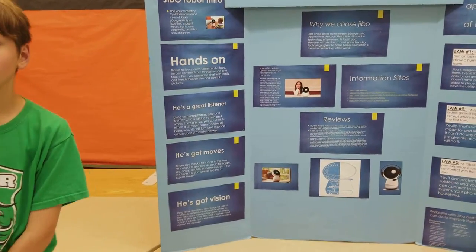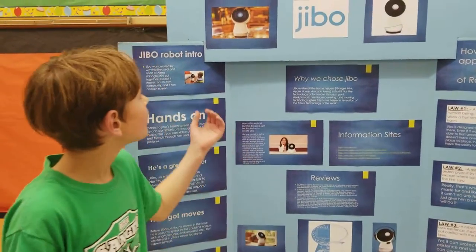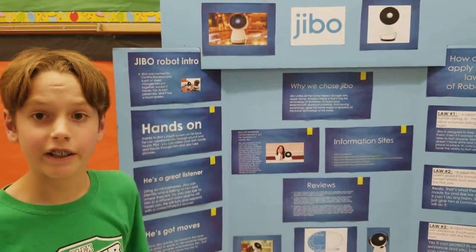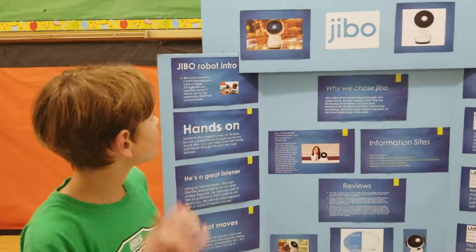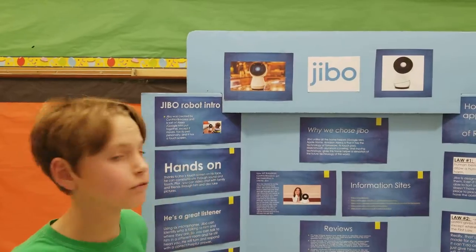How did your research make you more excited about science? Well, what kind of excited me was that I didn't even know this robot existed, and I, for one, am very excited to see what other types of robots are in this world.